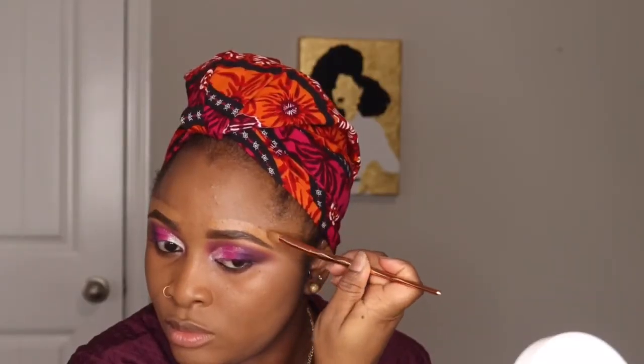For my foundation I use the Juvia's Place shade stick in Jackamel, and I'm just blending, blending, blending. As you'll notice, I like to do my brows before applying my foundation, so I take a small brush just to blend it in. And guys, don't forget your neck!